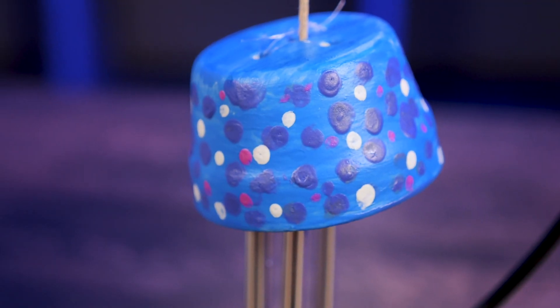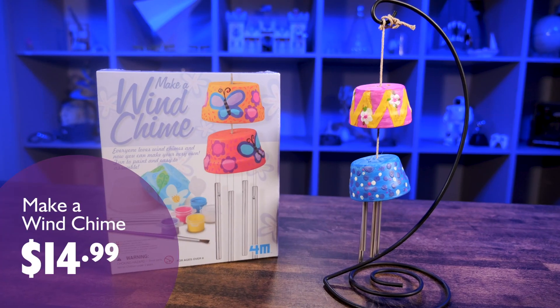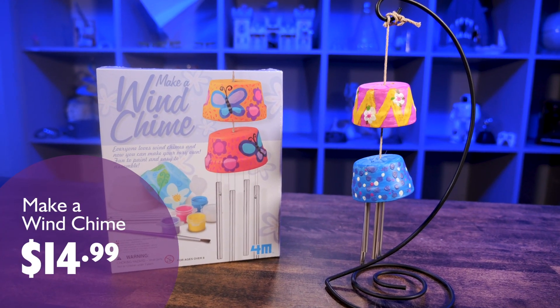This is terracotta so it's pretty sturdy. I would recommend a sealer if you're going to put it outside, just to protect it from humidity and the harmful rays of the sun. I think this makes a great gift for the budding artist in your life for a springtime project. This is only $14.99 in the Explore store.